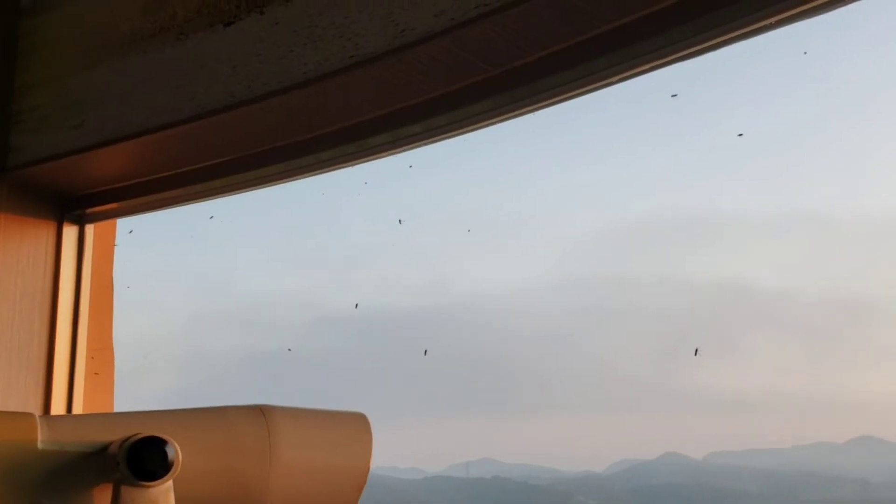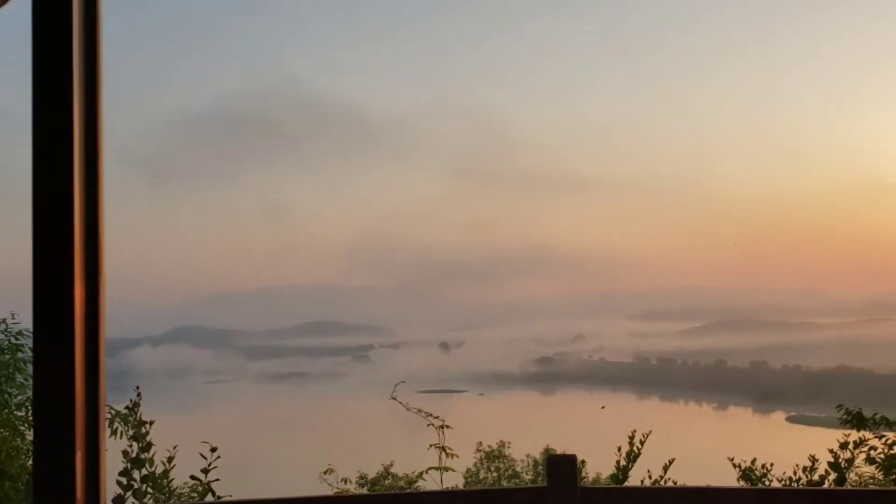It's a giant mosquito nest in here. I'm gonna die — I have to run away!